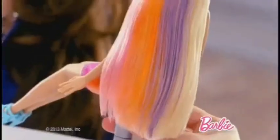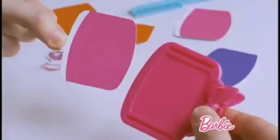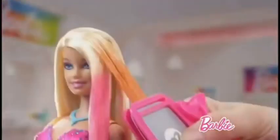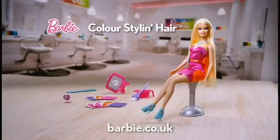See what happens with Color Styling Barbie hair. First wet her hair, choose a color, insert it and streak her hair. Style it — three different colors. How many styles can you create? Color Styling Barbie doll. Color washes out with soap.